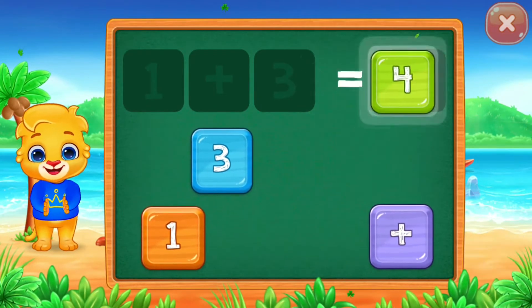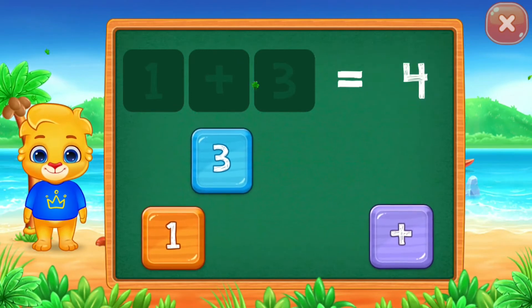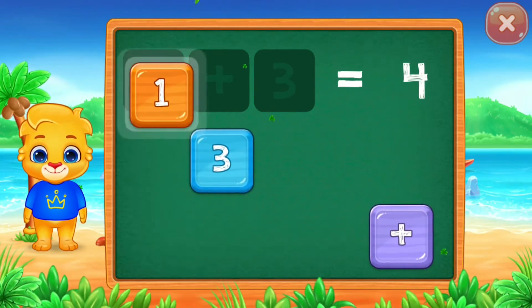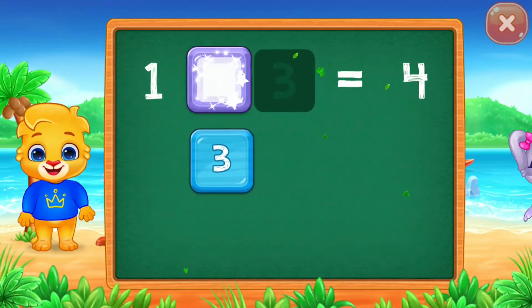Equal! Four! Three! One! Plus! Good job!